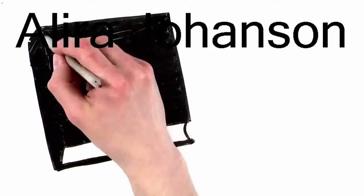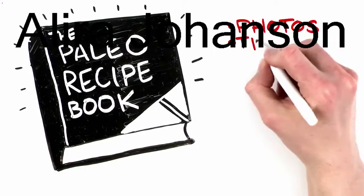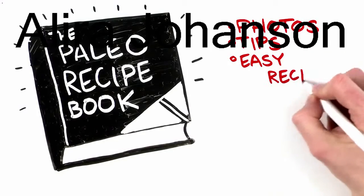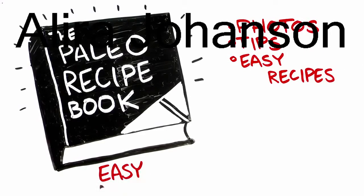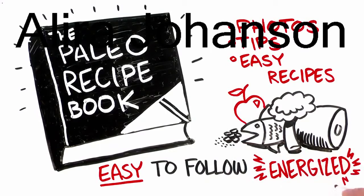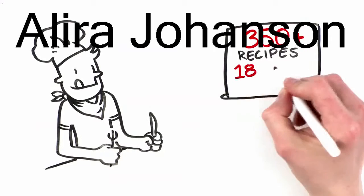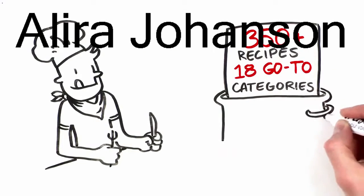You need a resource like the Paleo Recipe Book. This brand-new cookbook gives you gorgeous photos, convenient tips, and tons of easy Paleo recipes. It's designed to be easy to follow and full of natural ingredients to keep you nourished and energized. You'll drool over the 350-plus recipes, neatly organized into 18 go-to categories.